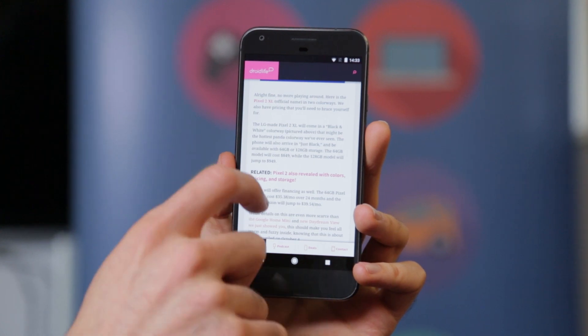As for price and storage, the 64GB Pixel 2 looks like it's going to cost $649, whereas the 128GB Pixel 2 looks like it'll cost $749. It's really nice to see that the base model is doubled in capacity.